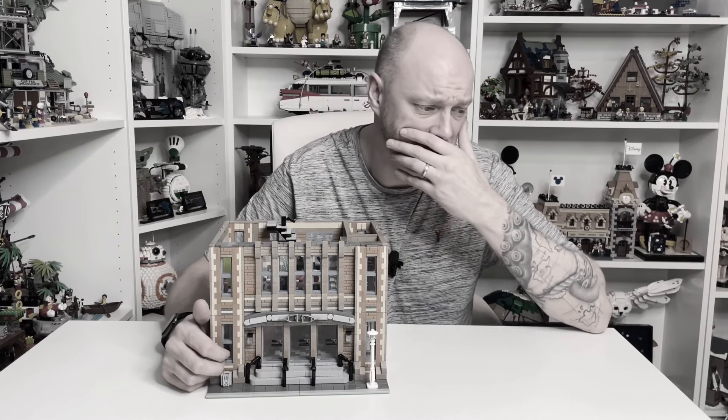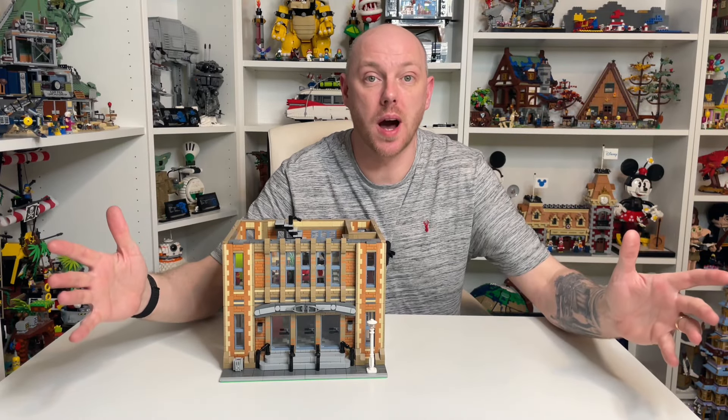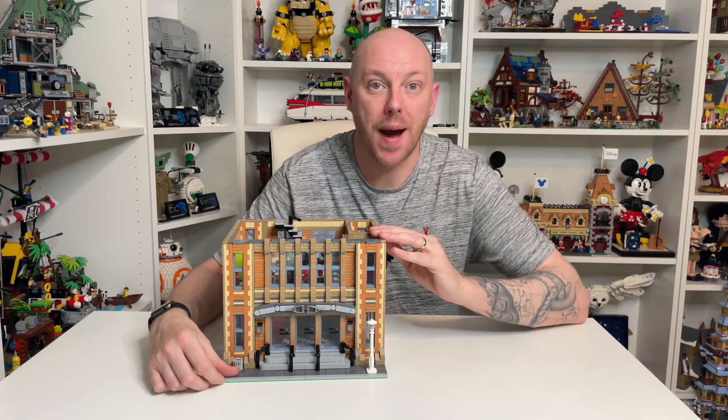After getting a load more parts in we were back in business and ready to get back to the school, which is definitely something I never said when I was a kid.